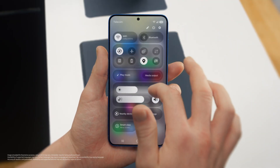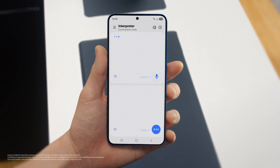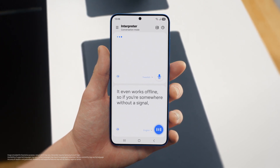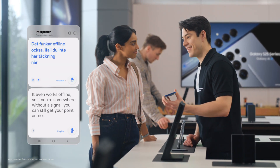You can access Interpreter from the indicator bar — just set your languages, tap the mic, and start talking. And it even works offline, so if you're somewhere without a signal, you can still get your point across. It works offline also if you don't have data when you travel. That's so easy.